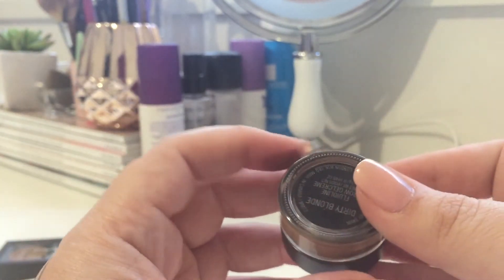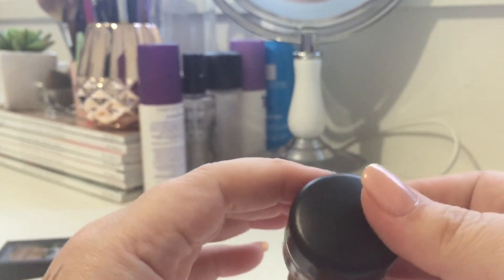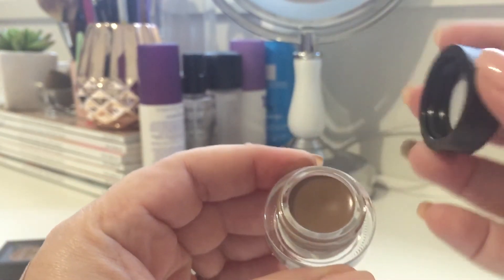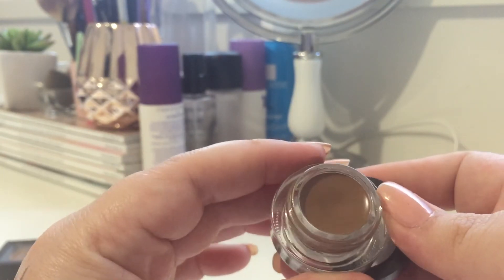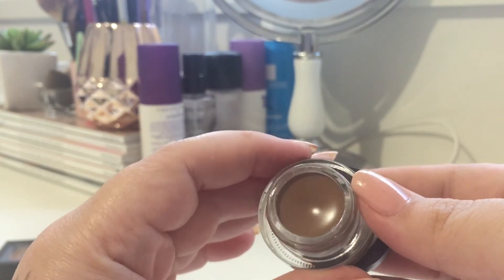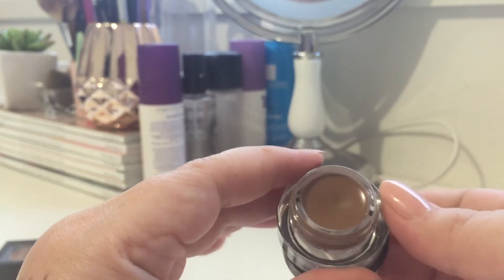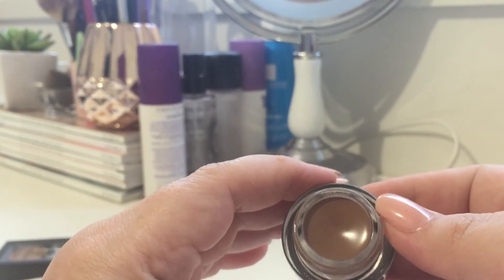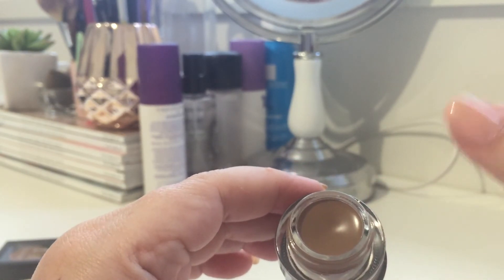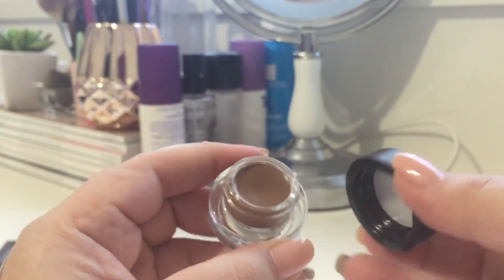The last thing I can share is the Fluid Line Brow Gel Cream — not quite a pomade. I haven't used this one personally because it's the wrong shade for me; this is in Dirty Blonde. But when I played with some shades in store, they were really really smooth. I'm going to assume this is very similar to their Fluid Line gel liner formula. It went on really smoothly and gave a really nice finish.